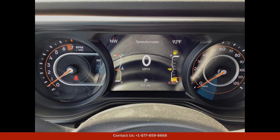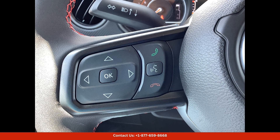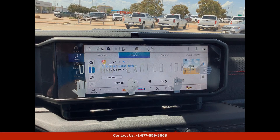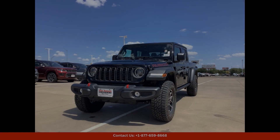Under the hood, this Jeep Gladiator is equipped with a powerful 3.6L V6 engine that delivers plenty of horsepower and torque for tackling tough terrain. The 4x4 drivetrain ensures that you can handle any road or weather condition with ease, while features like skid plates and off-road suspension make this vehicle perfect for adventurous drivers.